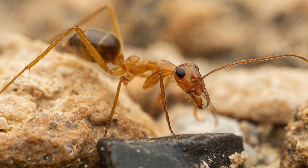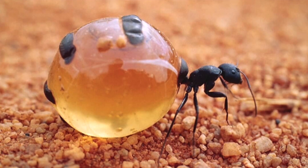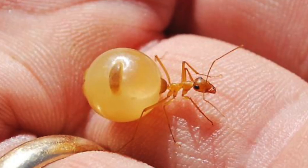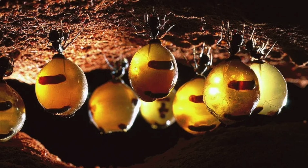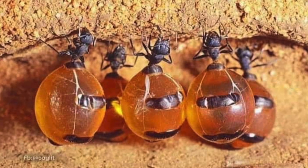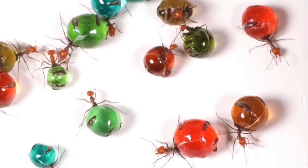Why are they called honeypot ants? Well, it sounds a lot nicer than a lot of other names you could have given them. Look at that — big booty Judy over here. These little water balloons are called repletes, and if you happen to be a replete, your job in the colony is to be a living storage container for food and water. What a calling — but an amazing adaptation. They've got junk in the trunk for the colony's survival.